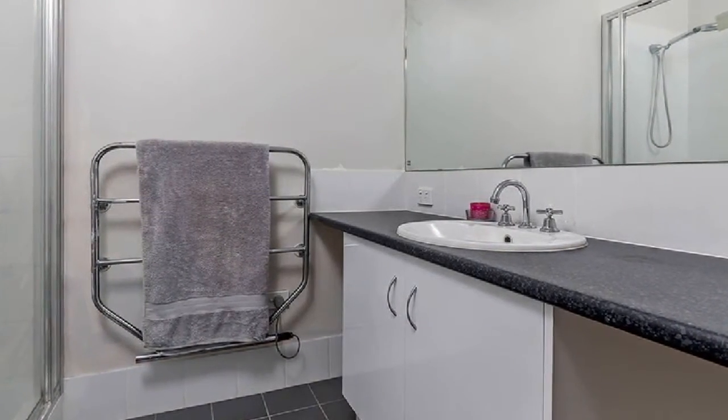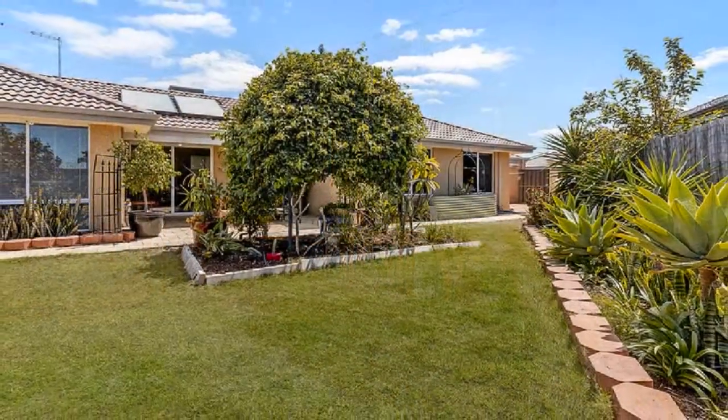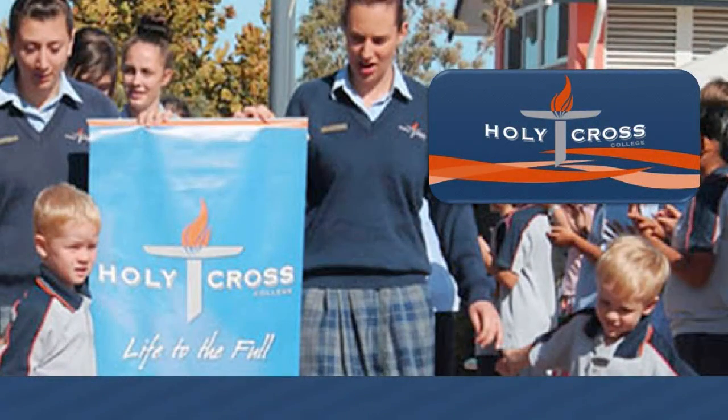Step out to the under-main-roof alfresco amidst easy-care, low-maintenance grounds. Be close to an excellent selection of quality primary and secondary schooling, a vast array of local shopping, and a short drive to further major shopping.